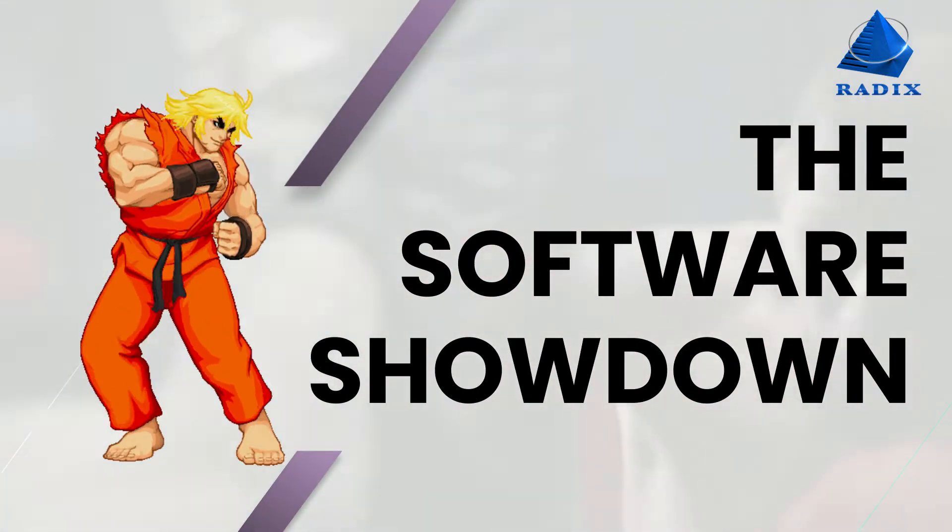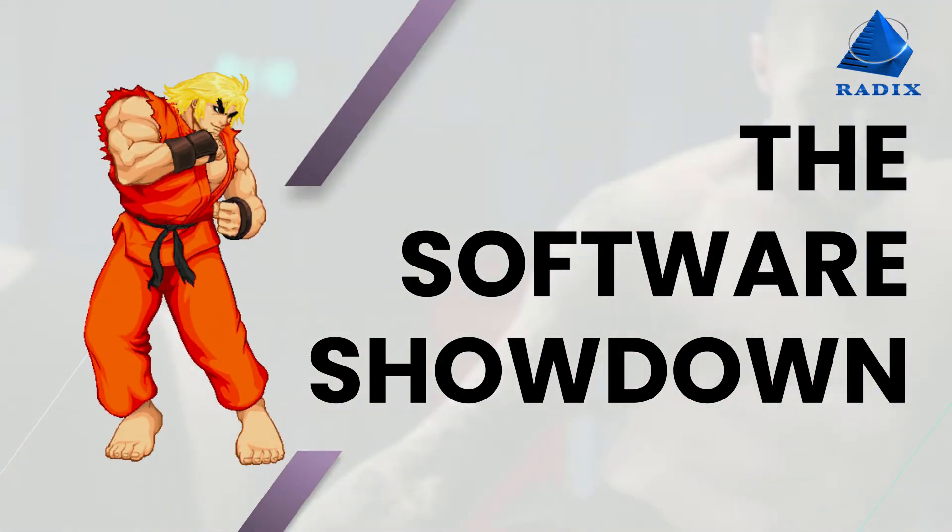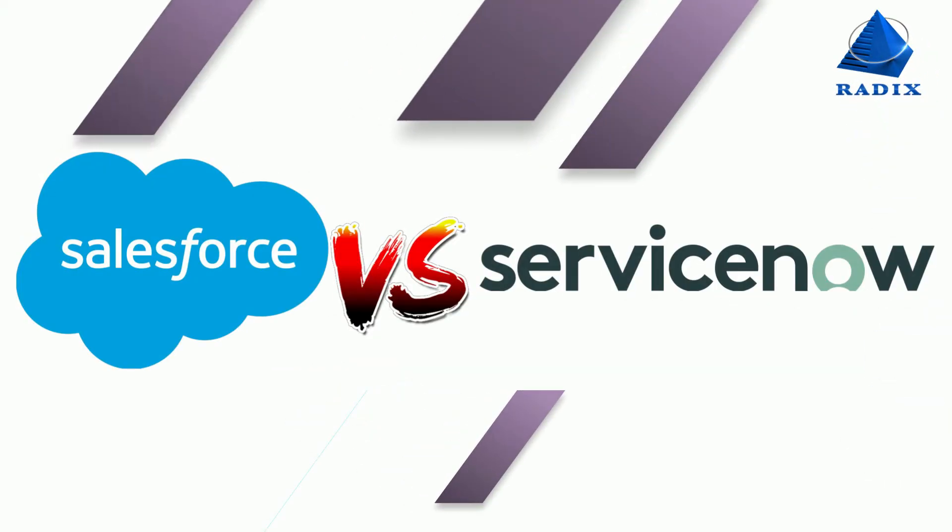Two major cloud customer service platforms available in the market are satisfying all customer needs. Welcome to the software showdown. Today, we're hitting Salesforce vs. ServiceNow. So without further ado, let the war begin.